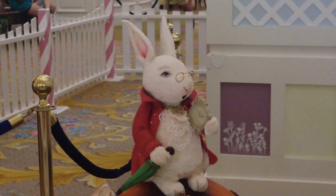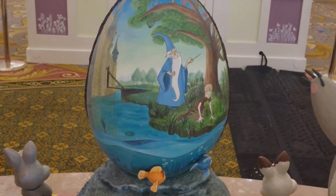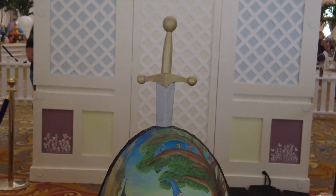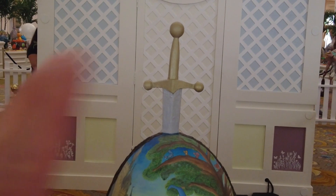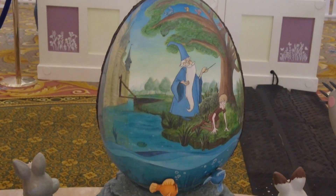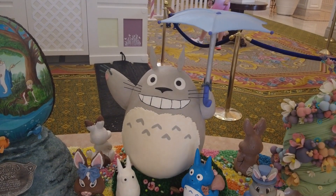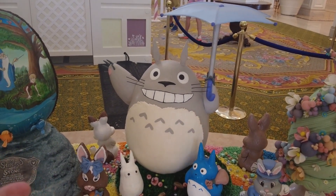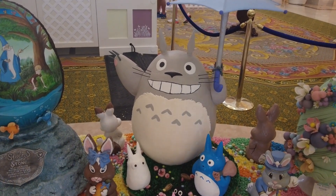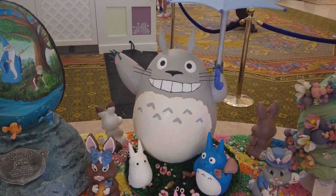What I like about these is sometimes they choose lesser-talked-about films. Sword in the Stone really doesn't get any representation anymore, and the fact that someone went out of their way to include it is kind of refreshing. And then Disney has some relationship with Studio Ghibli, so there's a Totoro egg — I know they have distributing rights in the States, or at least used to. He appears in Toy Story 3 but I didn't know that still existed. That's a fun one.